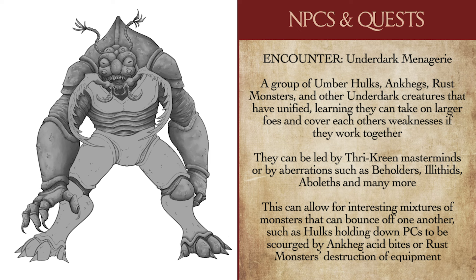Umberhulks, Ankhegs, and rust monsters all coming together in a viciously effective community can take down legions of Drow, Duergar, or Darrow with carefully placed ambushes, pit traps, tunnel collapses, and other strategies. If you're not an Eberron purist, you can stick Thri-kreen down here as the leading masterminds behind this alliance, but highly intelligent creatures such as Illithids, Aboleth, or Beholders can work just as well. The point of such a faction is to show that these races have realized they're stronger together — Ankhegs with their speed, Umberhulks with their strength, and rust monsters with their ability to destroy the protections of their prey, magical or otherwise.